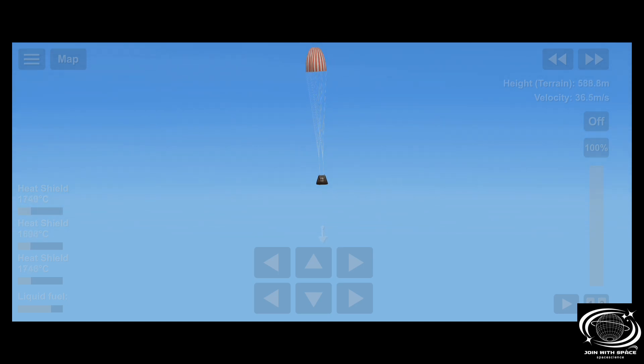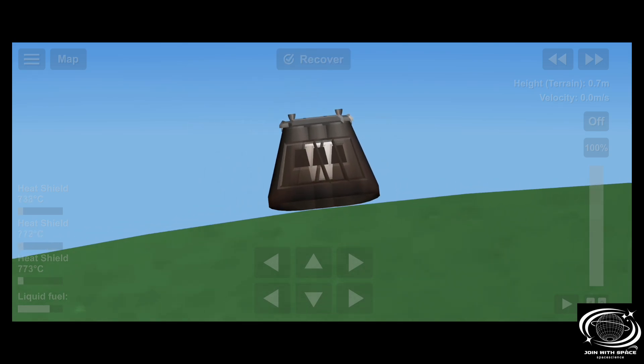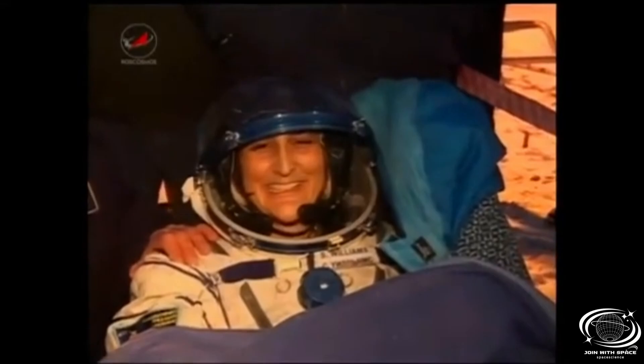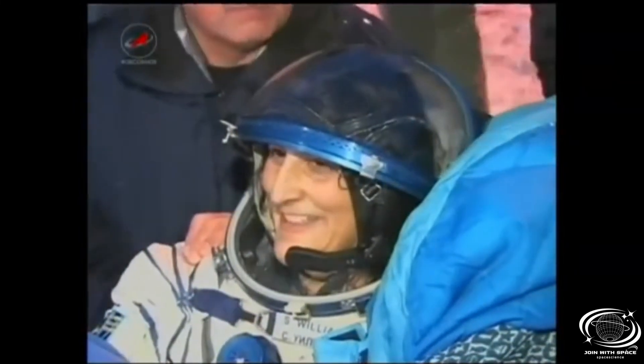Soyuz drifting under a thick deck of clouds at its landing site, standing by for confirmation of touchdown. This is Mission Control Houston — touchdown confirmed. Expedition 33 is home. Sunita Williams, Yuri Malenchenko, and Aki Hoshide touching down northeast of Arkalyk at 7:56 PM Central Time, 7:56 AM Kazakhstan time on Monday morning. The crew is home.